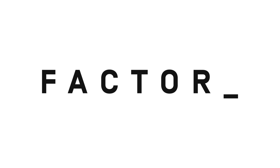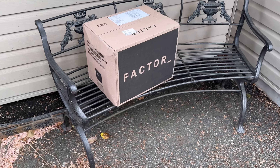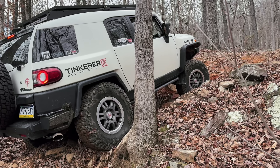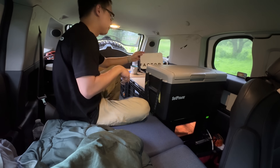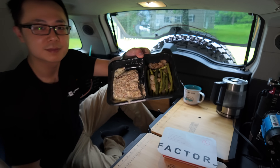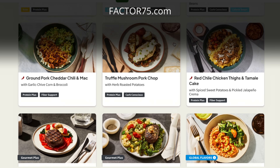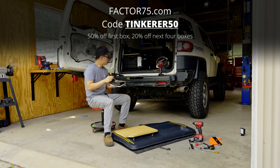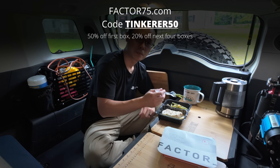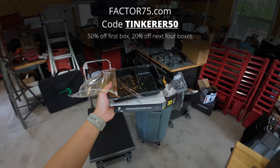I came across Factor, the sponsor of this video. Factor helps you eat clean by delivering fresh, never frozen, dietitian approved meals right to your doorstep. Whether I was busy in the garage or overlanding in the wild, I can always quickly enjoy nutritious and great tasting meals — no shopping, prepping, or cleaning up. Factor's menu is updated weekly with 35 different meals, so you always have new flavors to explore. Head to factor75.com and use code Tinkerer50 to get 50% off your first Factor box and 20% off your next month of orders.